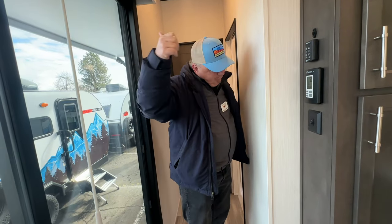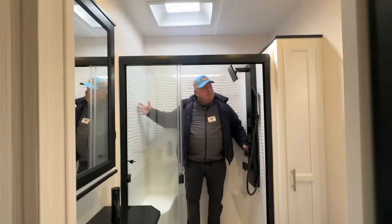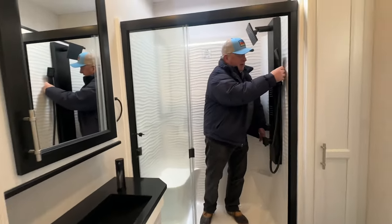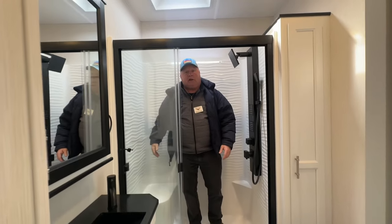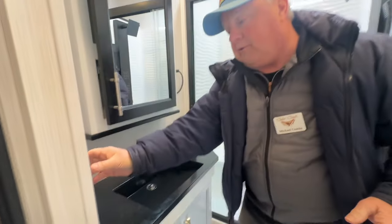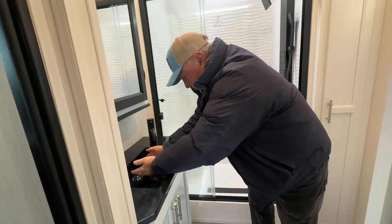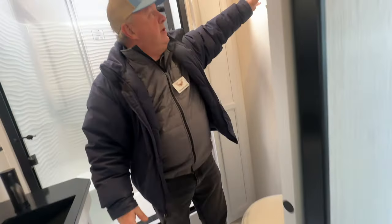Then you come into the big bathroom — this bathroom is huge. I'm a big guy with a big belly and I can fit into this shower. You've got water coming out here, here, and here — hitting places you never thought it could hit. Pretty nice. We've got a big mirror, a fan control, a big sink, more storage, a toilet paper holder, and a place to put your towels.